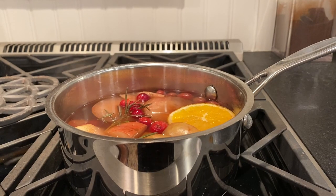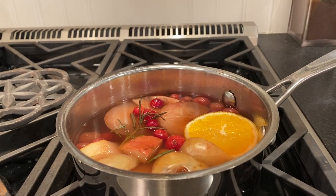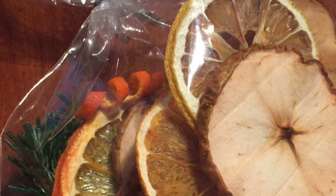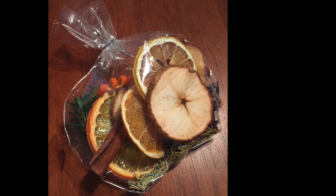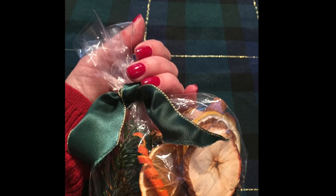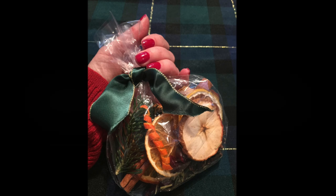Now for the simmering potpourri that I make — if you take out the evergreen, this could be given as a gift to make a mulled cider. I make it with dried fruits: orange rind, a cinnamon stick, apple, and oranges. If you take out the evergreen, you could give this as a gift with a gallon or half gallon of apple cider, and they could make their own mulled cider.